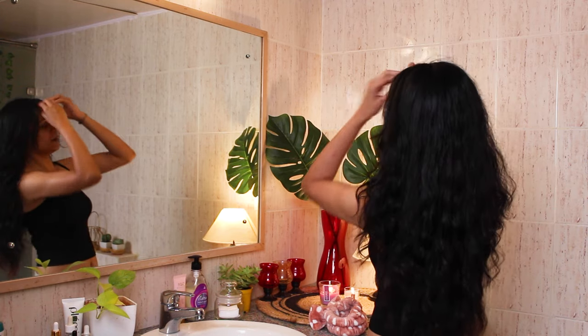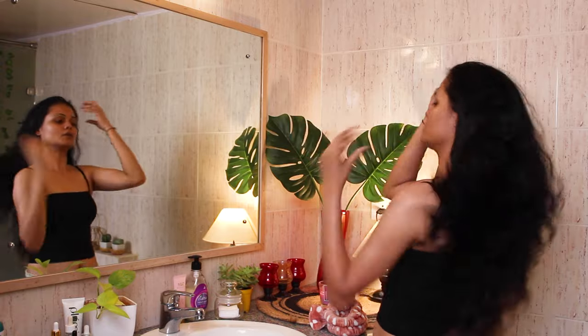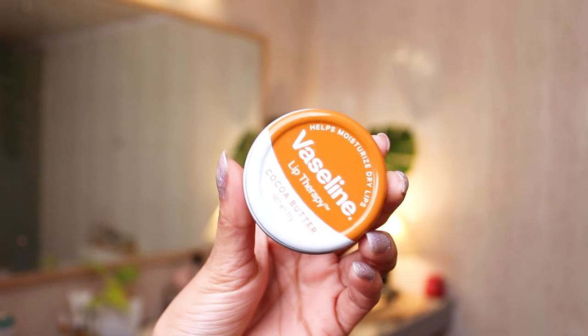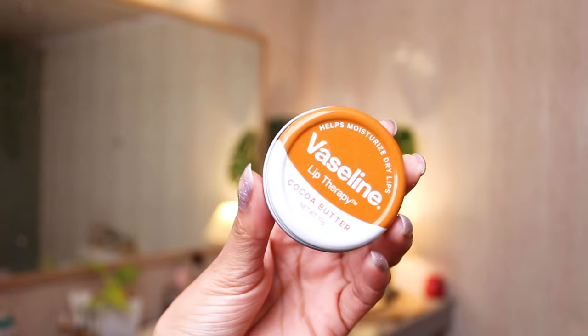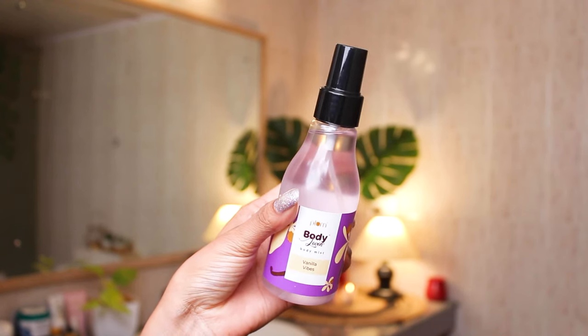After that I top it up with my moisturizer from Nivea, which leaves my skin baby soft, smooth, supple, and healthy the next day. Don't forget your lips — I've been using Vaseline lip tints from their Lip Therapy range. It's so thick and moisturizing and leaves my lips healthy and plump.